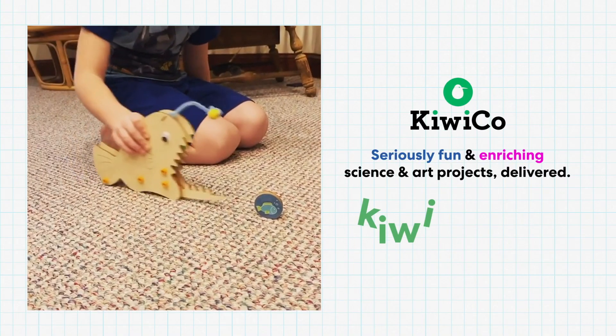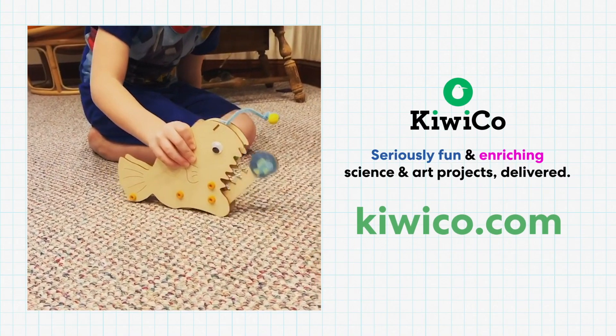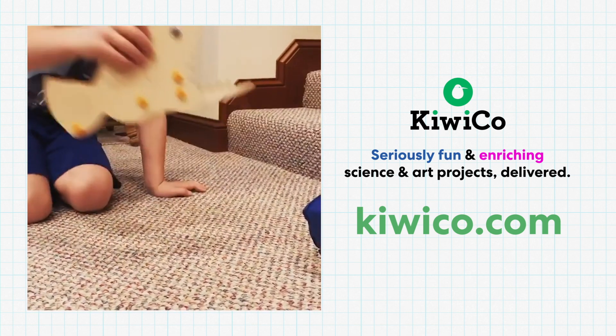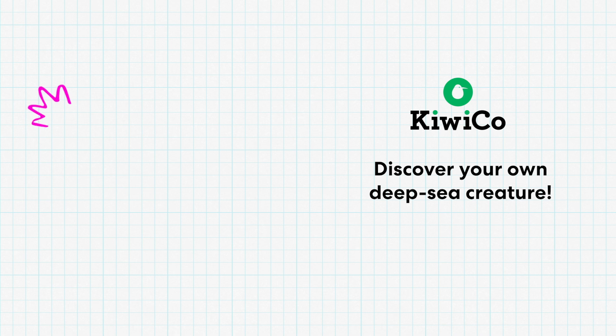With the Deep Sea Discovery Kiwi Crate, you can build your own anglerfish and scoop up other creatures of the deep. Check out KiwiCo.com to get your crate. And if you want to learn about how we design this crate and think of your very own deep sea creature, watch our video here. We can't wait to see what you create.